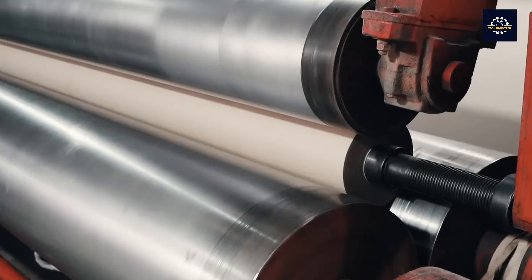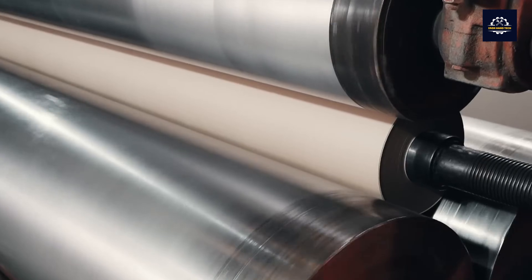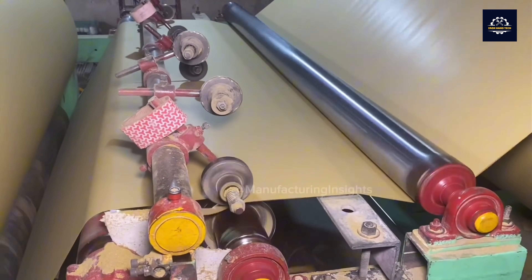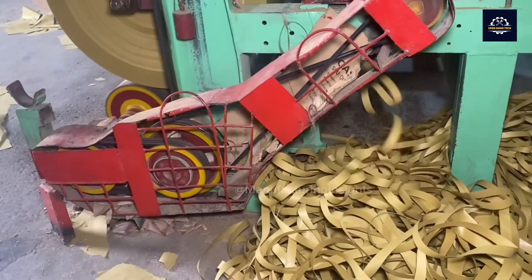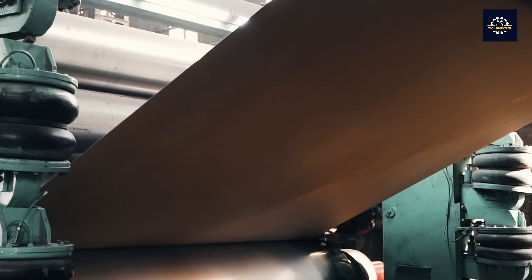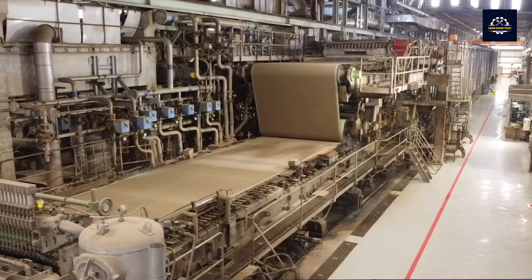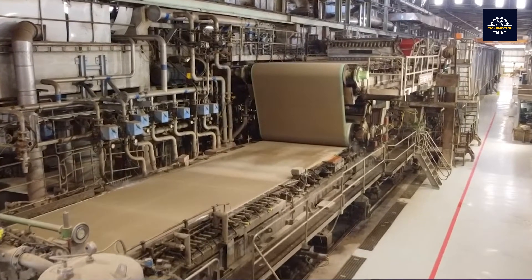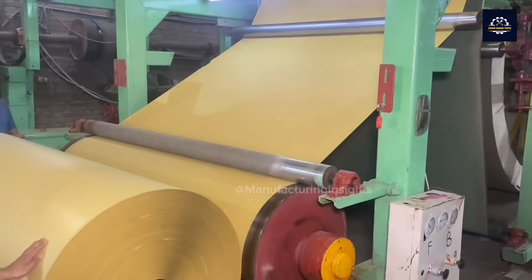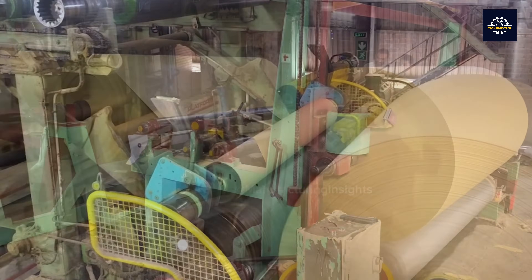These sheets are pressed through rollers. At this point, the thickness of the paper is determined, which will range from 100 to 210 gsm. This process produces large rolls of brown paper 2.5 meters wide, which can weigh up to 10 tons.